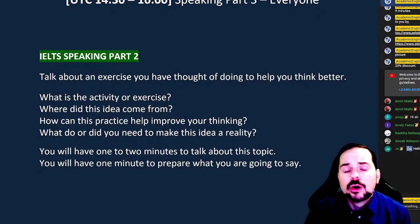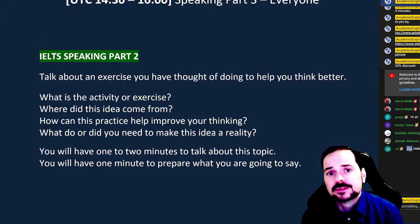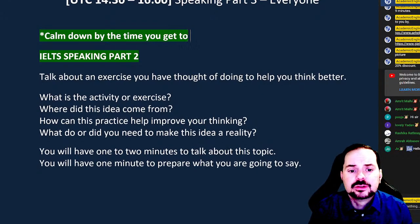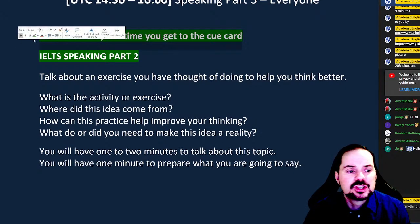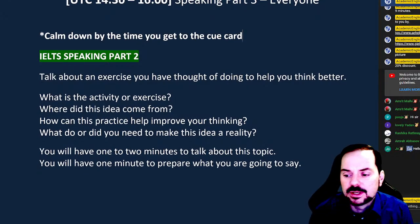When you're in your IELTS speaking interview, hopefully by the time you get to Part Two you're feeling fairly comfortable and not super nervous, because Speaking Part Two is quite difficult if you're very anxious. Make sure to do your best to calm down by the time you get to the cue card. They call it the cue card because sometimes it's a card, but sometimes it's just a booklet. Because of COVID, they may also ask you not to touch the booklet.